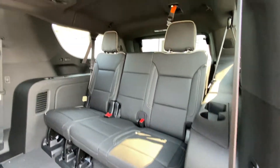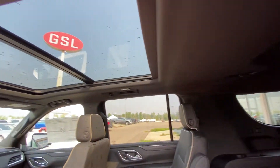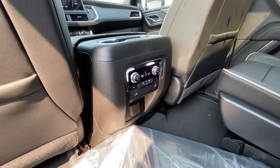Both end seats in the third row have USB ports as well. Up top, a black headliner with LED lighting and AC vents, plus a dual panel sunroof. We also have rear climate control and USB-C ports with heated seat controls.